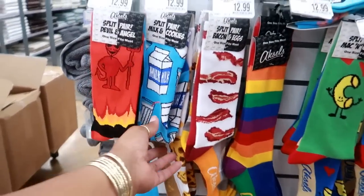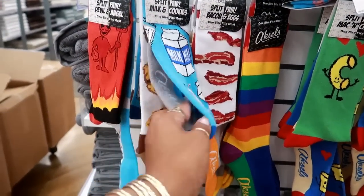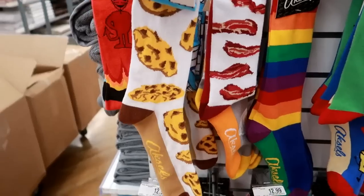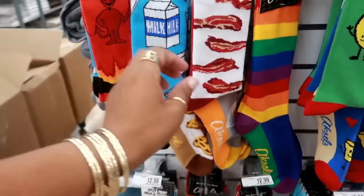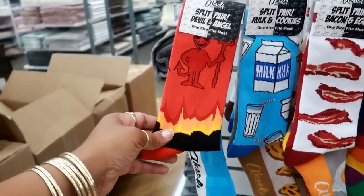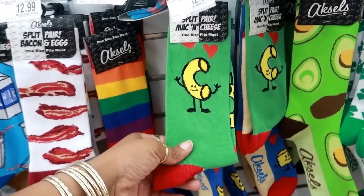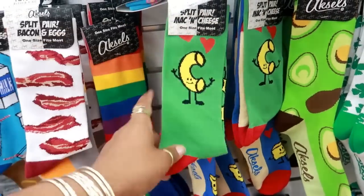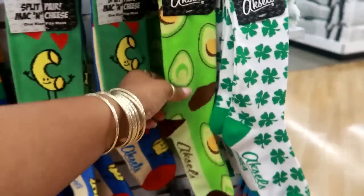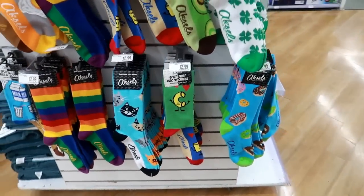You know me - I can't walk past the socks. They have split pair socks: milk and cookies - one foot has milk, the other has cookies. Bacon and eggs - these are $13 though. Devil and angel. And macaroni and cheese - mac and cheese! These are just regular ones too, but I really like the split pair style.